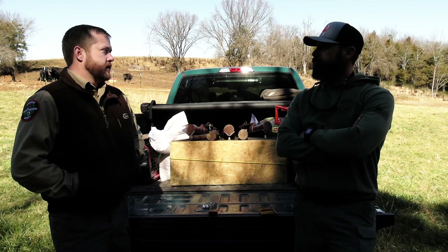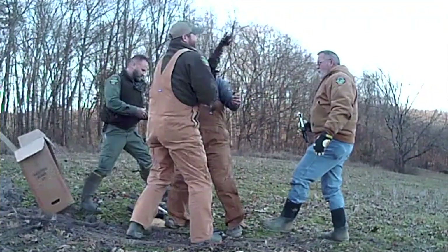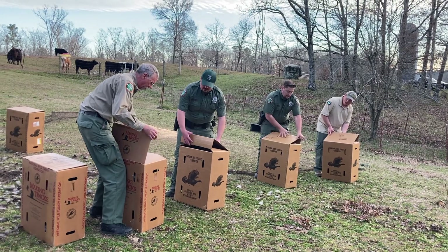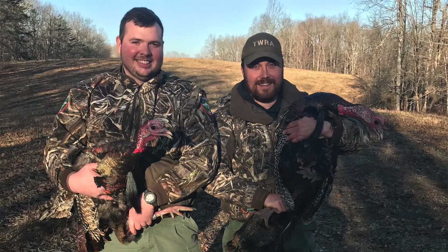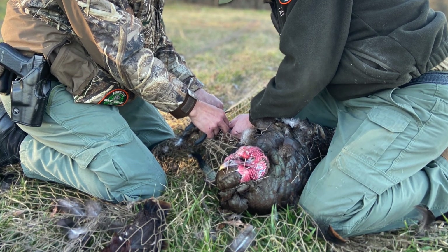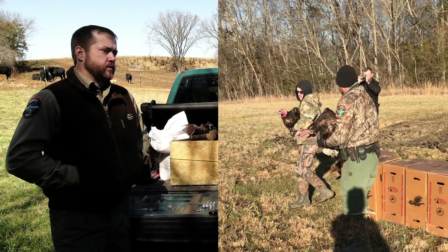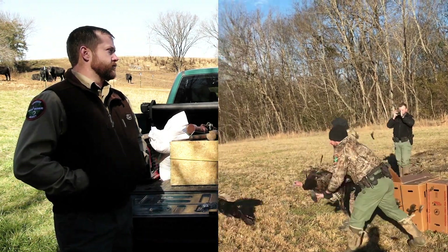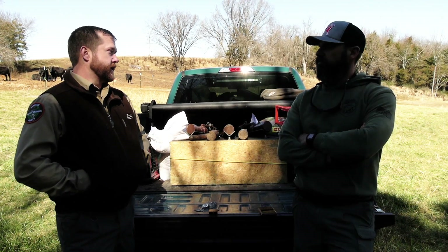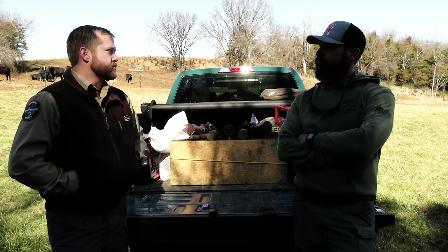This is a statewide project. What we're doing today, the counterparts in other regions, law enforcement, fisheries guys — we have a lot of folks involved. It's mirrored in each region. We have four regions in the agency, so we're looking at eight to ten sites per region, trying to get ten to twelve gobblers banded at each site. Our target is 75 gobblers per region, 300 statewide in a year — which is a big feat. That's a four-year project, so the target would be 1,200 birds banded by the end of four years.